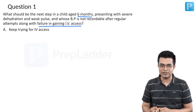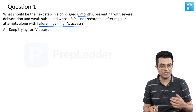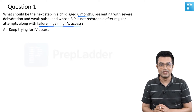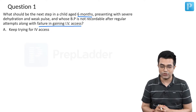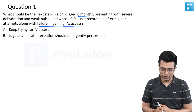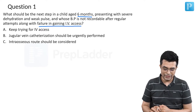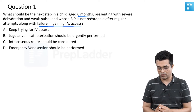Option A is keep trying for IV access. Frankly speaking, this is what sometimes people do, especially young residents who are not well versed with what next is to be done, but you cannot keep indefinitely trying for IV access. It is a shock-like situation, BP is unrecordable, you urgently need to obtain access. Option B is jugular vein catheterization should be urgently performed. Option C is intraosseous route should be considered. Option D is emergency vein section should be performed.